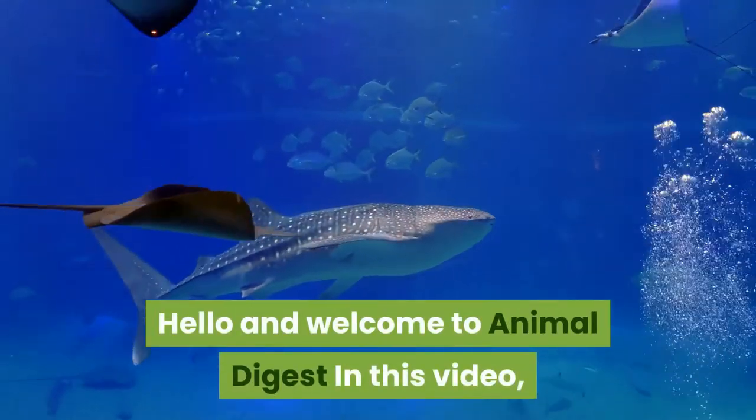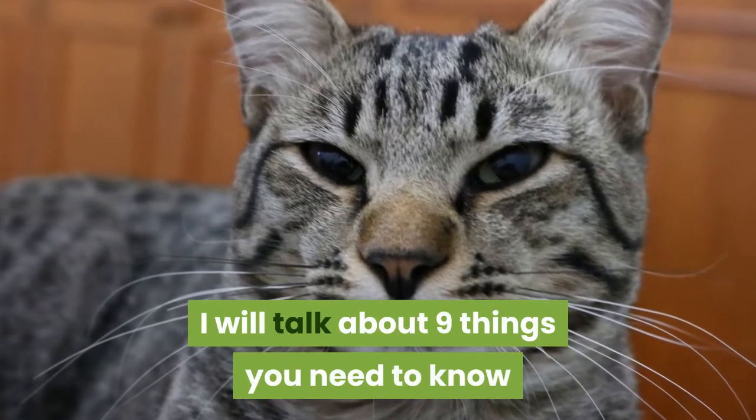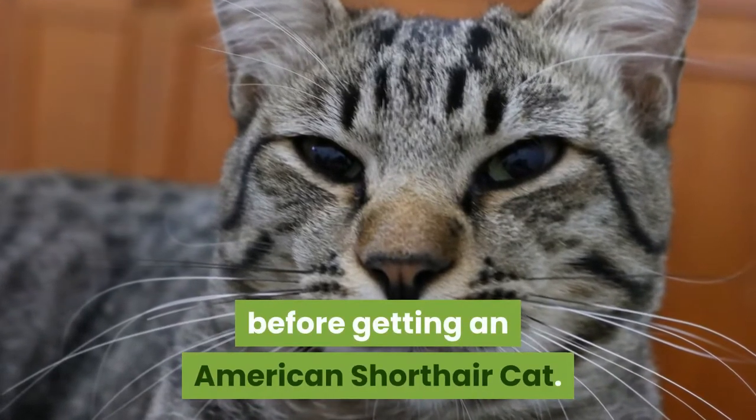Hello and welcome to Animal Digest. In this video I will talk about nine things you need to know before getting an American short-haired cat.